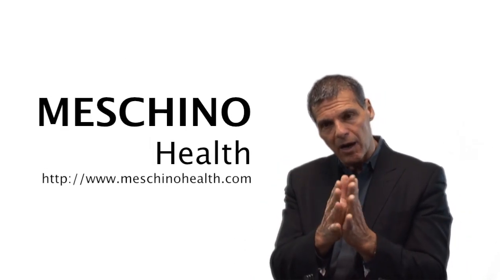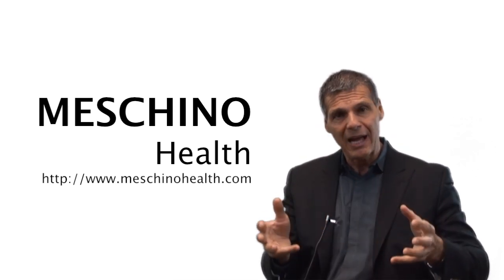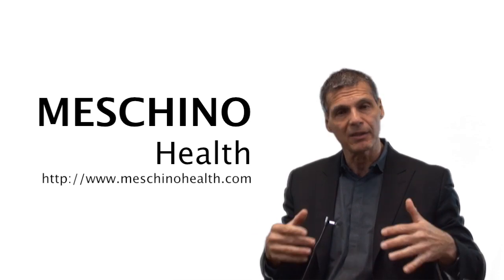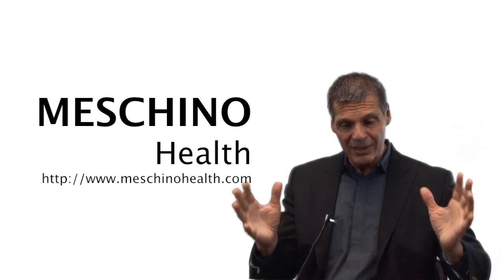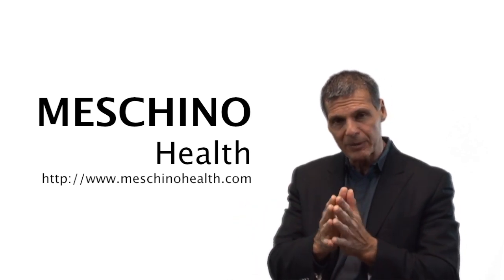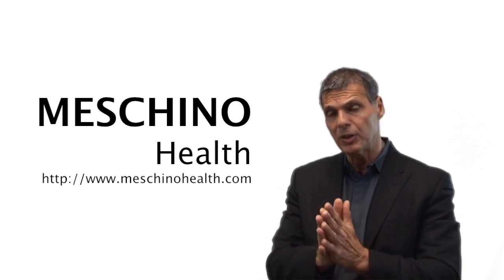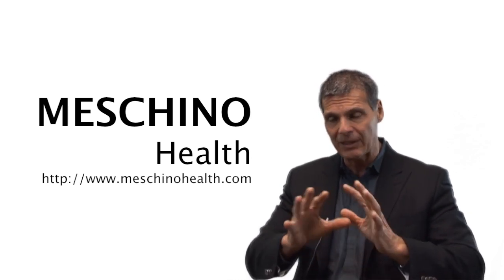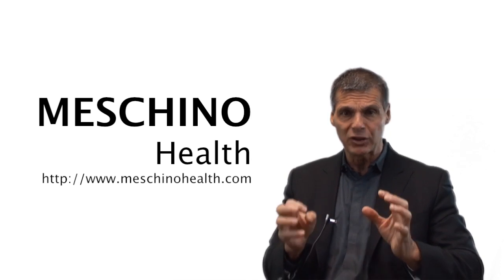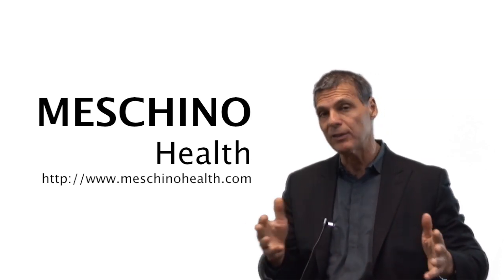At machinohealth.com you'll find my other review articles, videos from my live professional seminars, other resources, and downloads — all there to help you lead a long, healthy, functional life. My review papers and teaching materials are complete with scientific references so you know you're getting only sound scientific evidence on any health condition. Make machinohealth.com an ongoing reliable resource for health and wellness information for you and your family members. Thanks so much for watching.